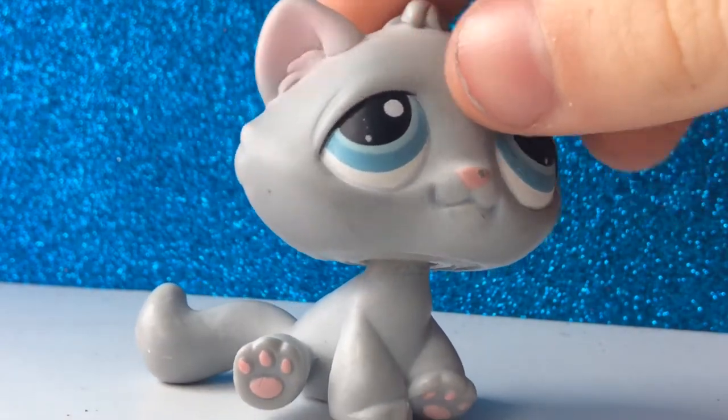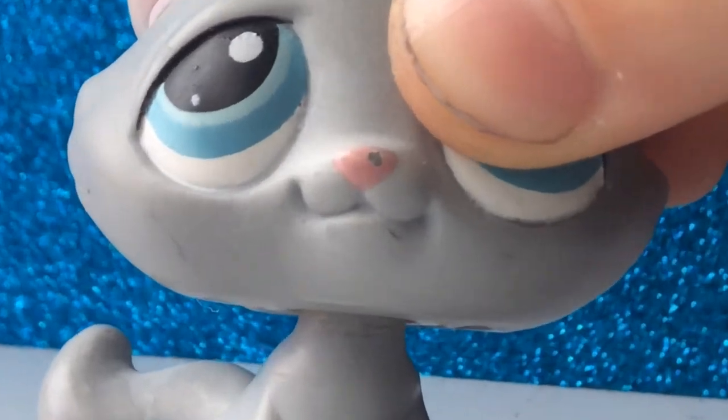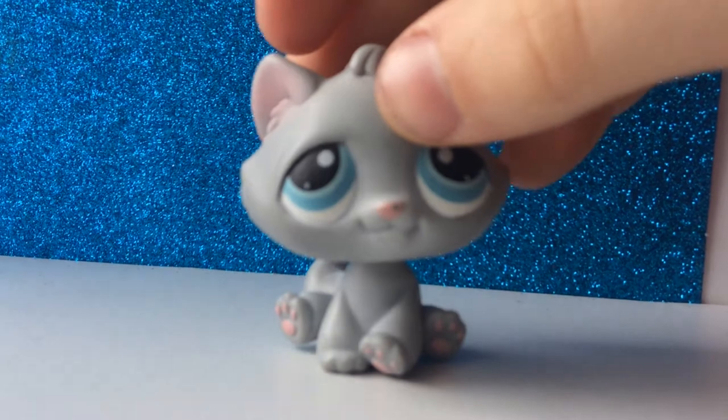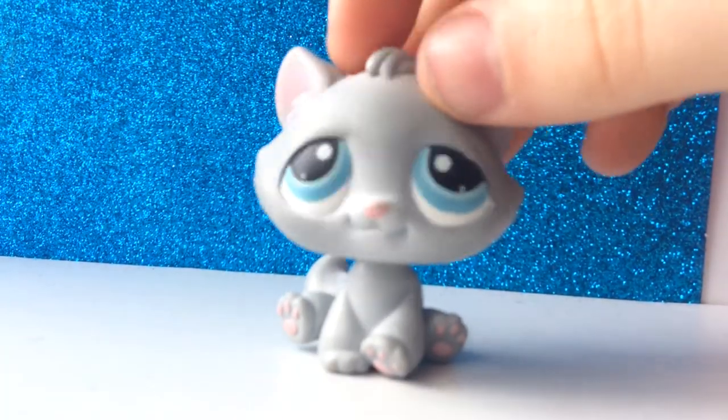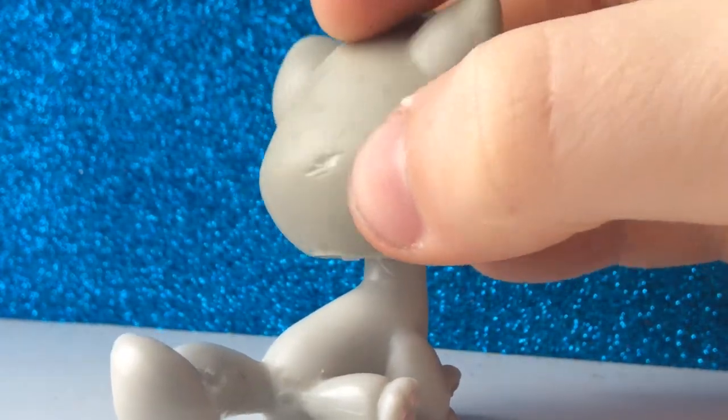The next pet is this tabby cat — pretty cute, but there's a few markings and a chip on its nose right here, as you can see. Yeah, there's not much to say about this one either.